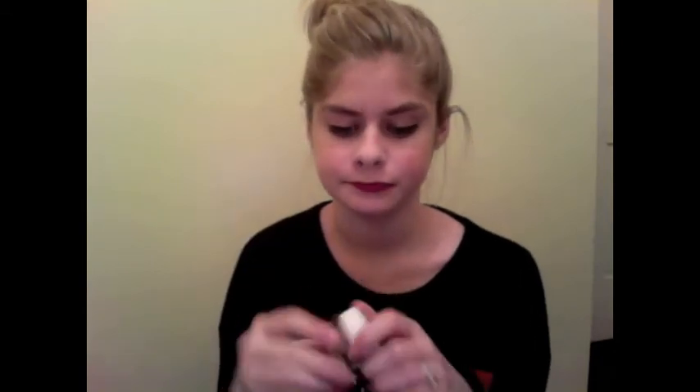I brought both of my Revlon Lip Butters — this one is in Sugar Plum, which is like a plummy, purple-y color, and Strawberry Shortcake, which is just a really pretty cool-tone pink color. These are really nice. I also brought the MAC Paint Pot in Morning Frost from their holiday collection, and it's just a shimmery champagne-tone color that I really like.